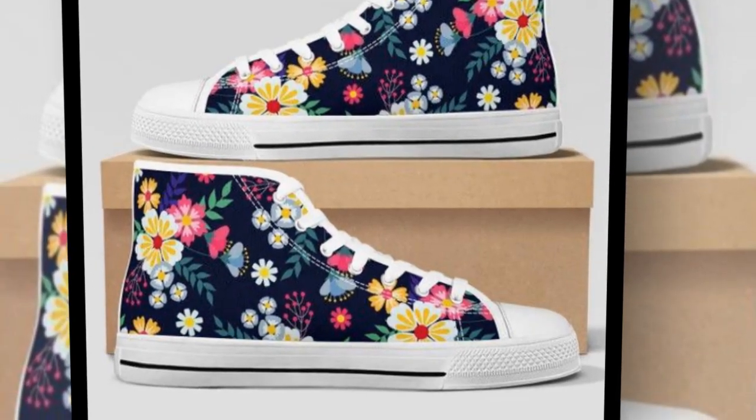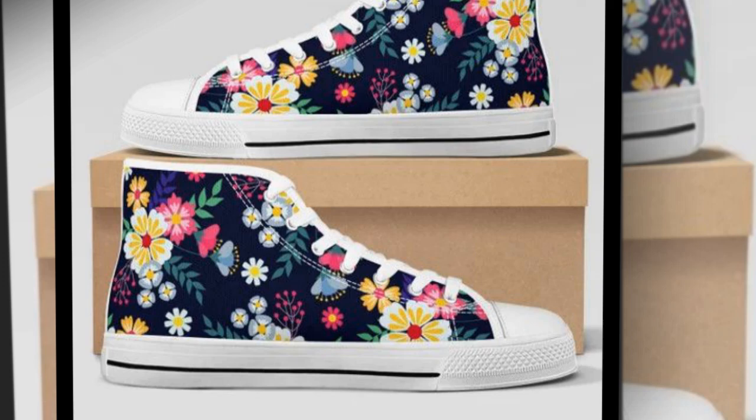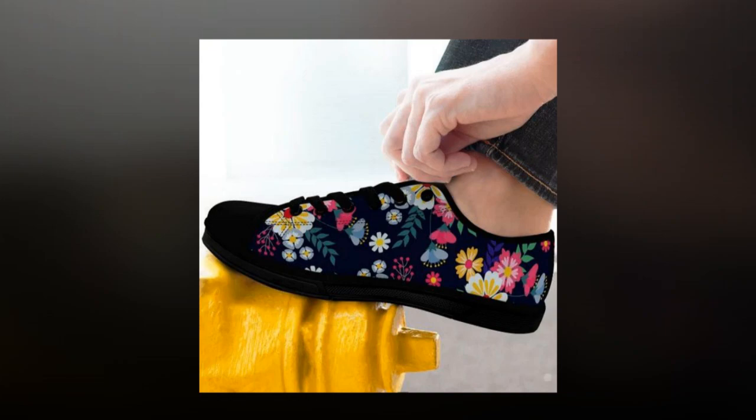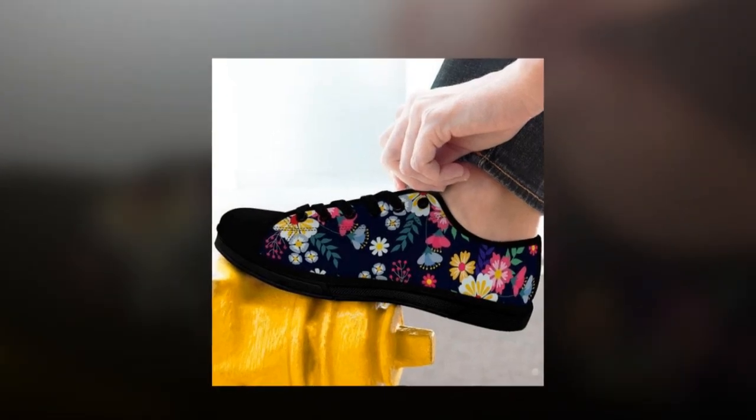I've got something special to show you today — a range of shoes that perfectly blend comfort and fashion for women on the go. These shoes come in various designs, like wave sole sneakers, lightweight canvas high tops, and sleek black low tops.